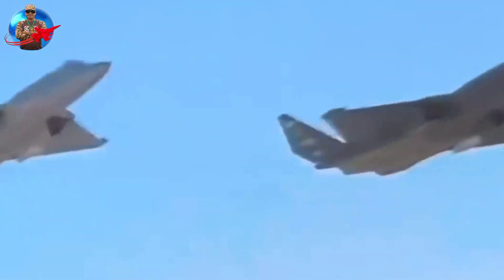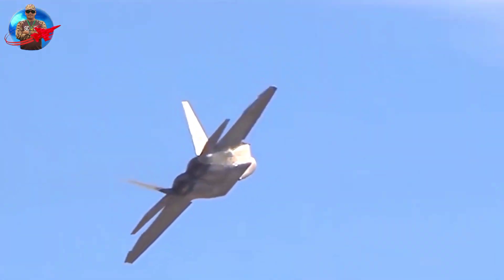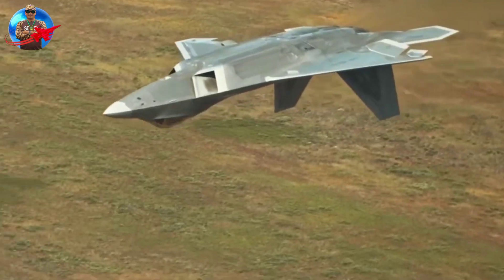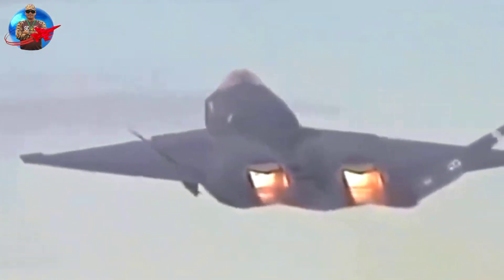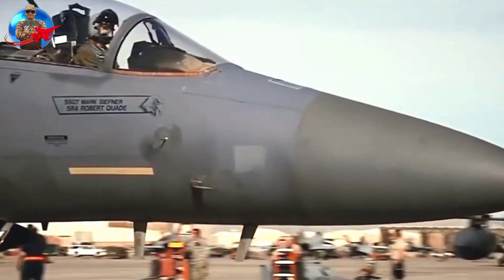Despite the outstanding capabilities of the YF-23, the YF-22 won the competition. The YF-22 is equipped with thrust vectoring capability, helping it perform tight maneuvers at low speeds, and demonstrated greater agility and maneuverability, outperforming the YF-23 in flight testing. The YF-23 program was cancelled, and only two prototypes were built. The YF-22 was later developed into the F-22 Raptor.